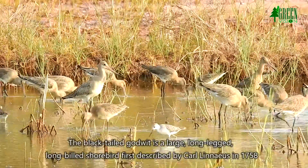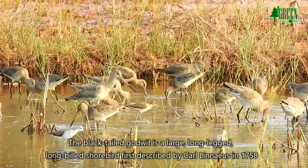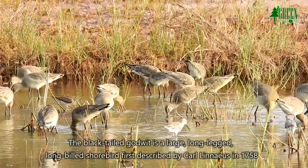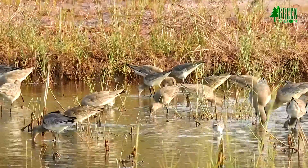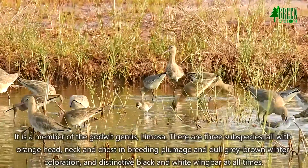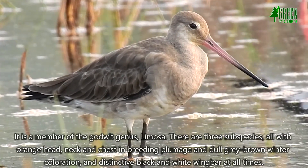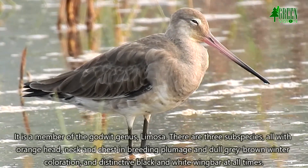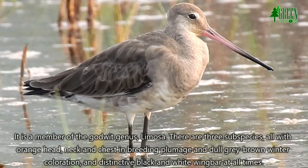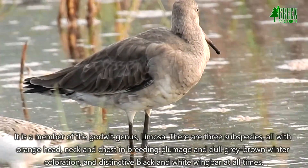The black-tailed Godwit is a large, long-legged, long-billed shorebird first described by Carl Linnaeus in 1758. It is a member of the Godwit genus Limosa. There are three subspecies, all with orange head, neck and chest in breeding plumage and dull grey-brown winter coloration, with a distinctive black and white wing bar at all times.